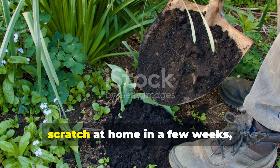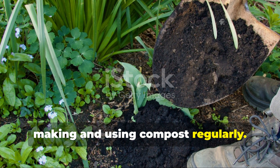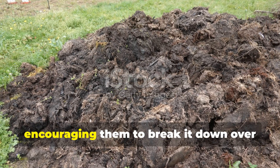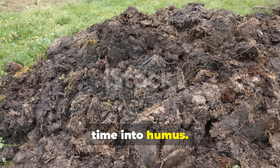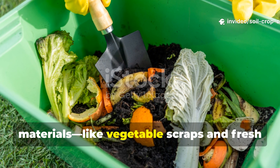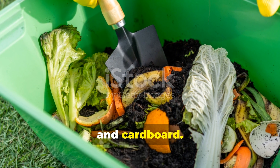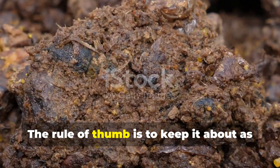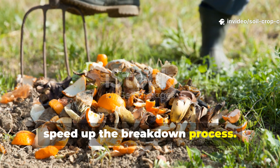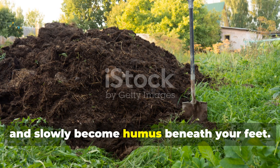While you can't make humus from scratch at home in a few weeks, you can set the stage for it by making and using compost regularly. Compost acts like a starter culture for humus. When you add compost to your garden beds, you're feeding soil microbes and encouraging them to break it down over time into humus. To create compost that leads to rich humus, aim for a balanced mix of green materials — like vegetable scraps and fresh grass — and brown materials such as dried leaves, straw, and cardboard. Keep the pile moist but not soaked — about as damp as a wrung-out sponge. Turn it regularly to introduce oxygen and speed up breakdown. Over time, with patience and consistency, your compost will slowly become humus beneath your feet.